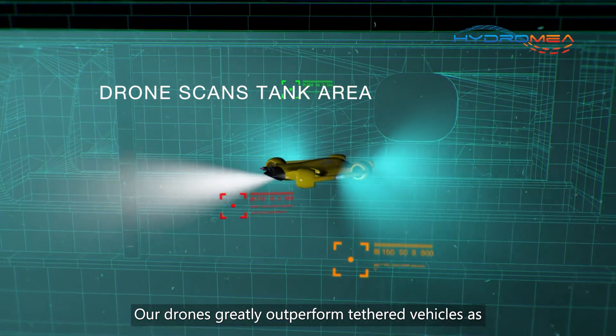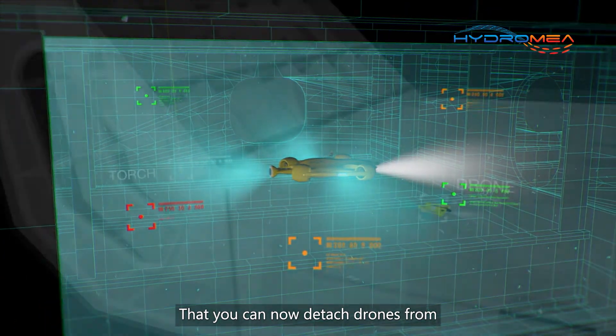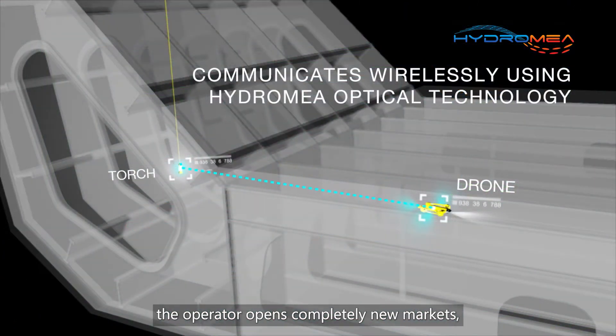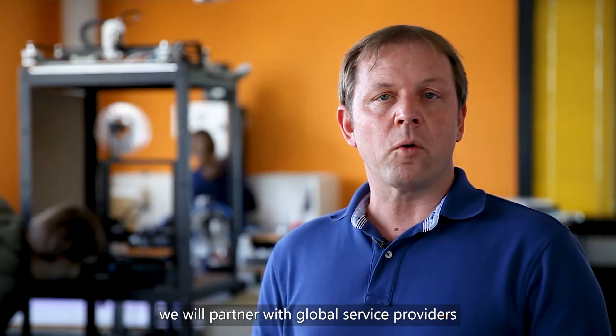Our drones greatly outperform tethered vehicles, as they cannot get tangled near complex infrastructure. The ability to detach drones from the operator opens completely new markets, particularly in the offshore space.